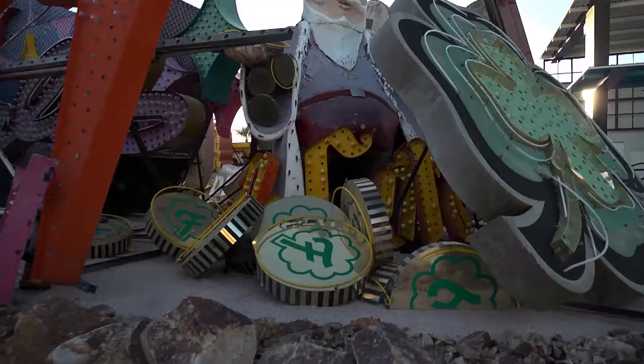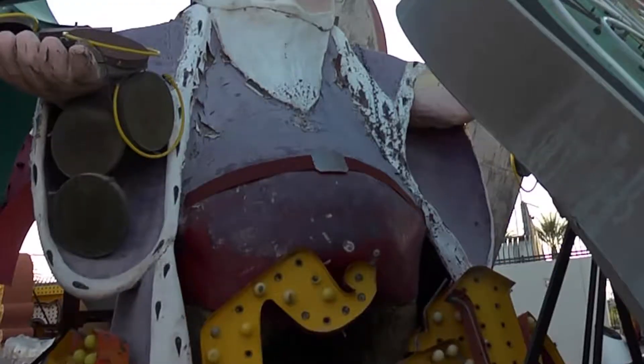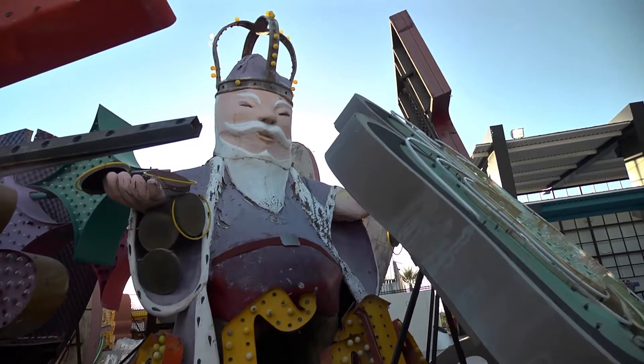And yet you can't forget about Ming the Merciless over here. This is actually the Coin Castle King. He needed to step away from the buffet though, let's be honest. He's got quite a gut there. He's jolly.